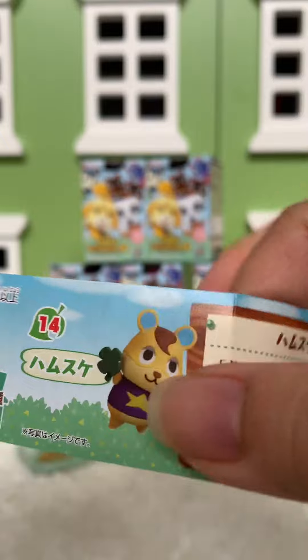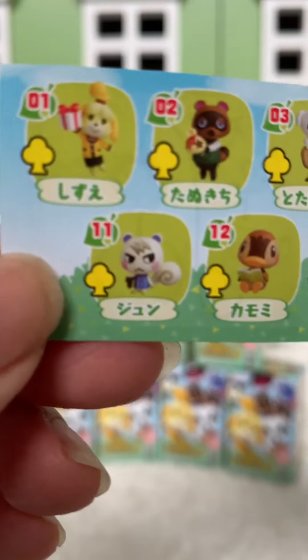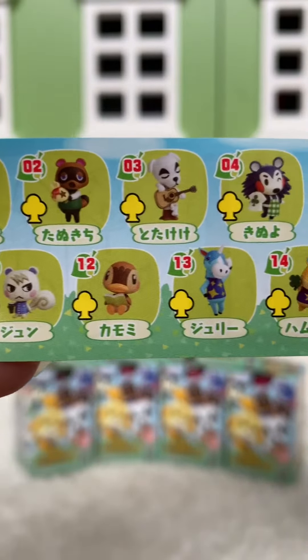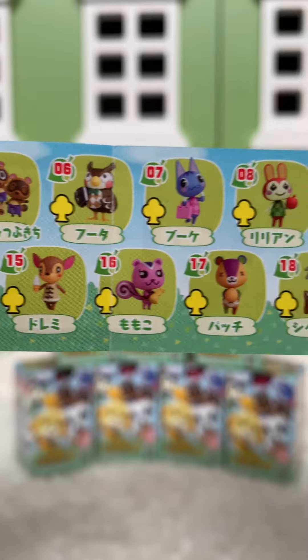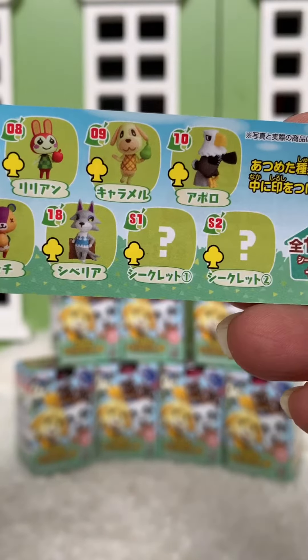Here's a checklist. I think there's 18 of them you can get. There's Isabelle, Tom Nook, Marshall, Molly, K.K. Slider — lots of cute ones. And then there's two mysteries too.